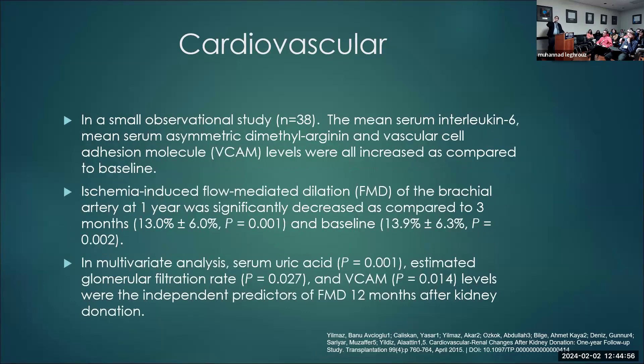Another smaller study of about 38 donors found interleukin-3, VCAM, and other inflammatory markers were elevated post-donation. Ischemia-induced flow-mediated dilation of the brachial artery at one year was also decreased compared to baseline and three-month post-donation. In their multivariate analysis, serum uric acid, estimated GFR, and VCAM levels were independent predictors of flow-mediated dilation at 12 months after kidney donation.